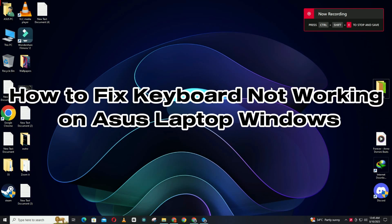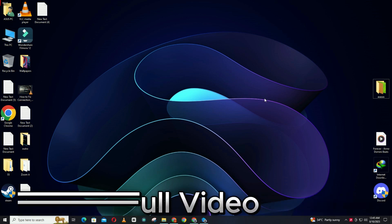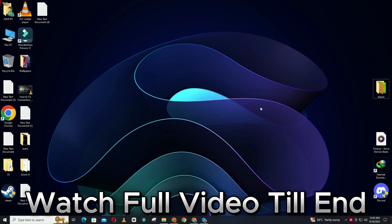Hi everyone, hope you are good. Welcome to another video. In this video, I will show you how to fix keyboard not working on ASUS laptop Windows 11. So if the keyboard is not working on ASUS laptop in Windows 11, I will tell you how to fix it. I will show you all the steps you have to follow and if you are new here, don't forget to subscribe. Let's watch it.